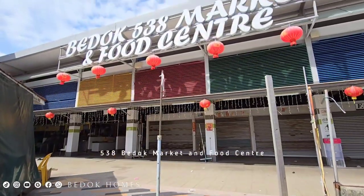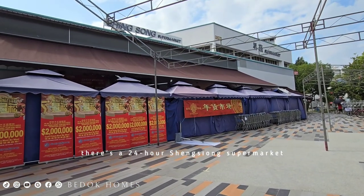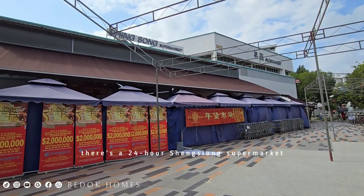Additionally, there is the 538 Bedok Market and Food Center nearby, as well as a 24-hour Xingxion supermarket located there.